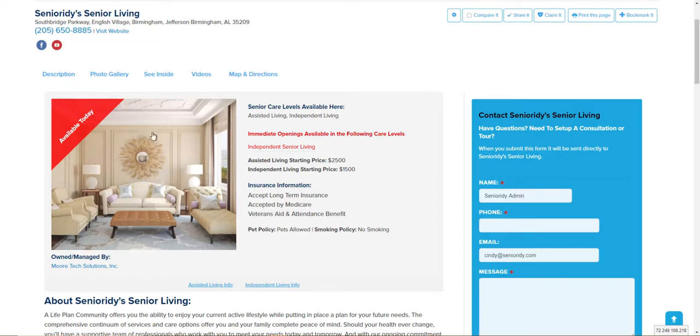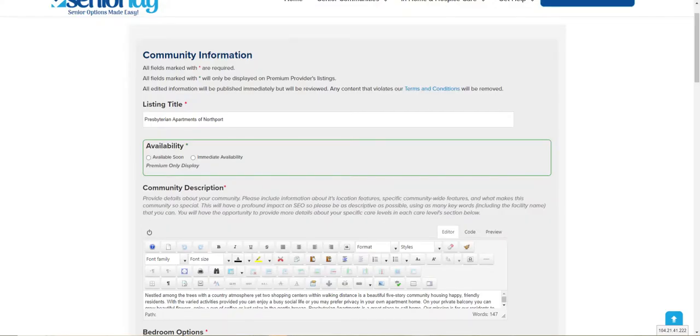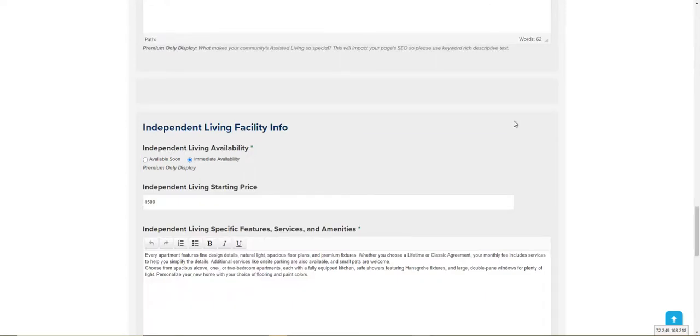In order to add an available today flag, it's very easy. You just go to the edit icon and click on edit listing. From the edit listing screen, you'll see — if you are a premium provider that does not have care levels — that availability field right there near the top. If you are a premium provider that has different care levels, then you will go to your care level specific area.